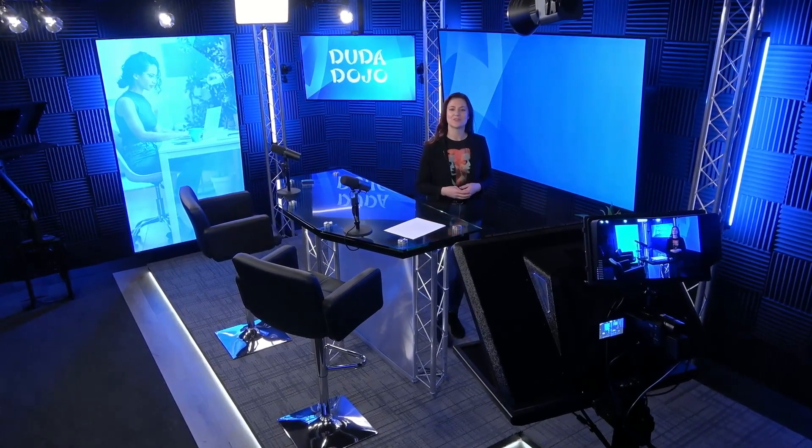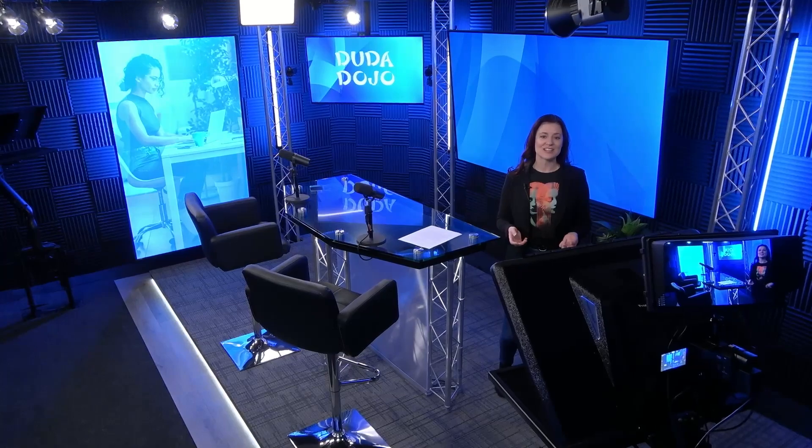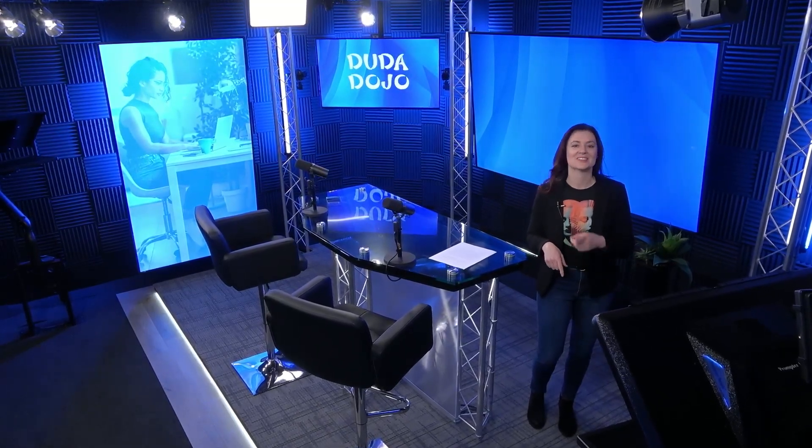Welcome back to Duda Dojo, your source for the latest Duda news, platform how-tos, and product updates. I'm Jessica, and this week I'm joined by two of our strategic design team members to discuss how we migrate websites into the Duda system. So let's jump right in.